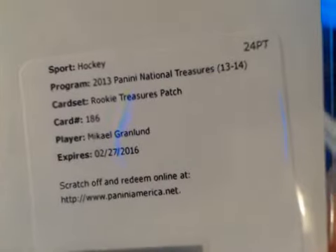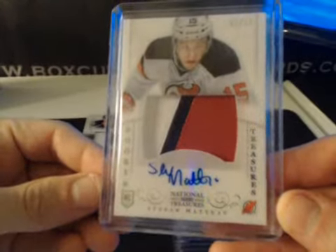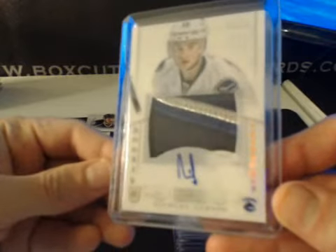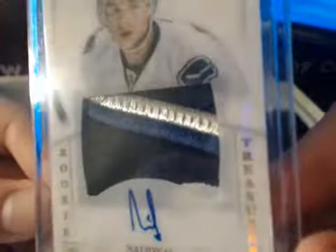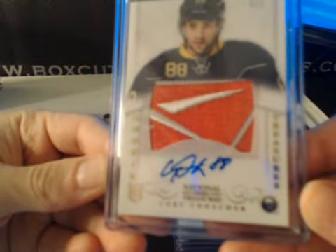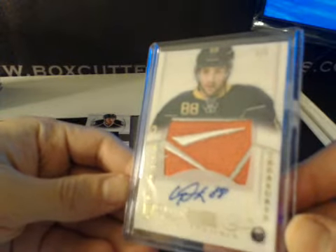One of our redemptions — these are going to be our RPAs. Michael Grandlin redemption, numbered to 99. Stefan Matau, three color RPA, numbered to 99. Rookie Treasures short print numbered to 46: Nicholas Jensen with a pretty sick patch in there. Numbered to 5 — hit one numbered to 5: Cory Kanaker with the Reebok logo, 3 of 5 RPA. Very nice.